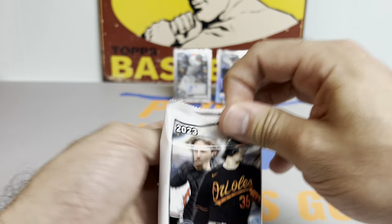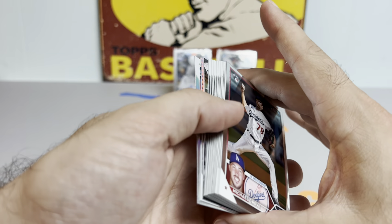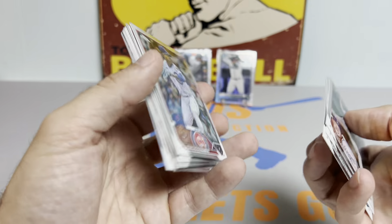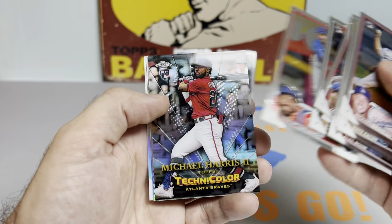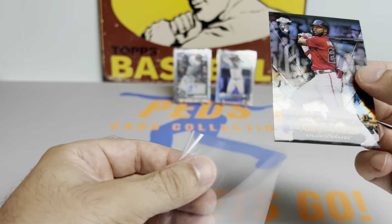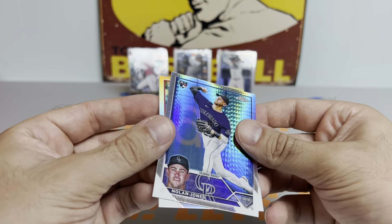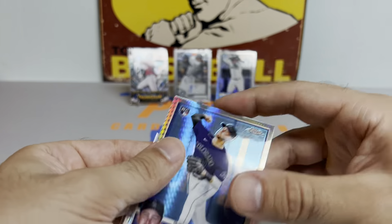Next up, 2023 Topps Chrome Jumbo Hobby. Not seeing anything thick, so we'll see if we can find a nice buyback. Michael Grove, Nate Eaton, Marcus Stroman, Javier Assad, Kyle Stowers — and a nice one: Michael Harris Technicolor rookie card. And Nolan Jones Prism rookie card. I've become a Michael Harris fan ever since I pulled that green Chrome rookie auto. Got the Nolan Jones Prism, which is another nice one. We will take that. Still two more packs to go.